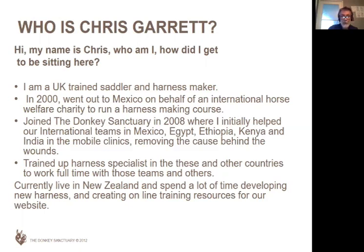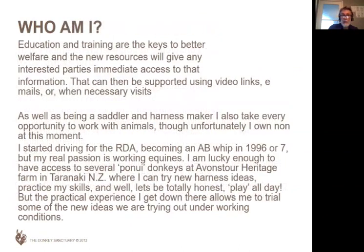At the moment I live in New Zealand, and we're working on new ideas for harness. We're working on online training courses, which we'll talk about later as well. The thing with any improvement in welfare anywhere in the world is that education and training are the keys. So we're looking at ways we can support that. It's a very interesting and technical change — certainly people like me struggle a bit with the technology, but we're getting there with a bit of help from a few friends.